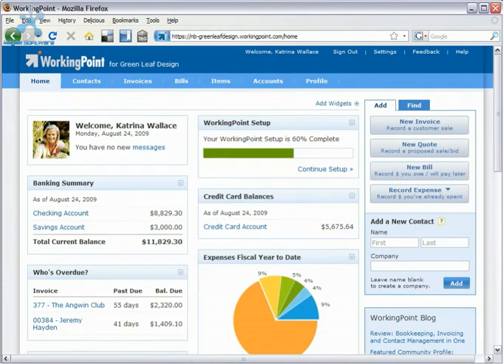At WorkingPoint, we never stop innovating. Sure, we've already given you lots of powerful tools to help you run your business, but it's just the tip of the iceberg. Count on WorkingPoint to regularly release new features, and since we're Software as a Service, you don't have to install anything to take advantage of WorkingPoint's latest and greatest releases.